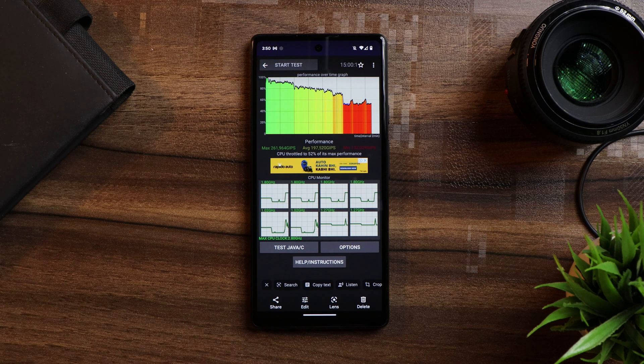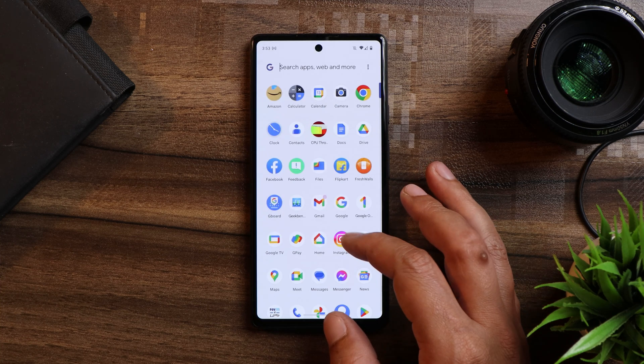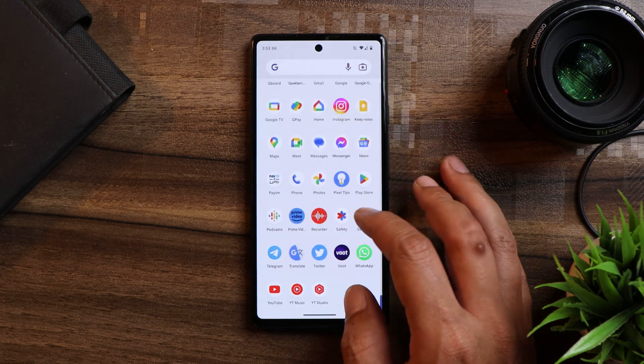If you like our content and find it useful, hit subscribe and smash that like button — it will motivate us to do better quality content. One of the major changes I was waiting for on Pixel smartphones is related to 5G connectivity.